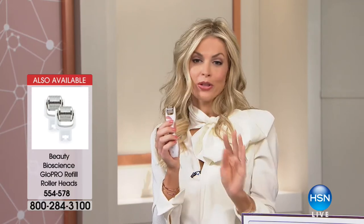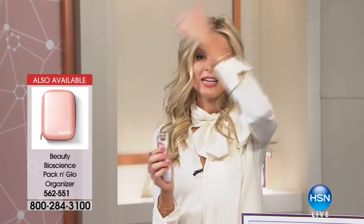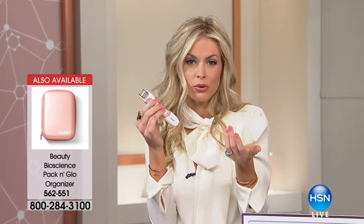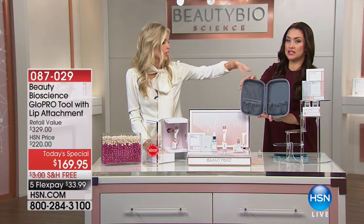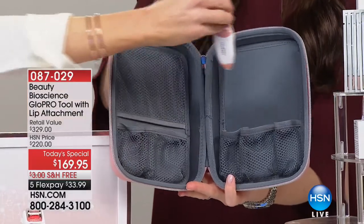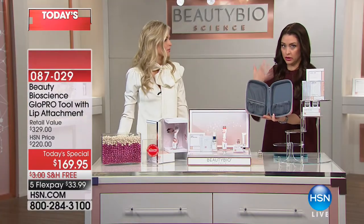I want to mention the body head plus the prep pad sold out last hour — we have some single body attachment heads available but it's very limited. We also have the eye head available separately. If you already own Glow Pro or are getting it today, those will be selling out, so act now. For the full head-to-toe glow treatment with all the heads, there's also a storage organizer available — we have fewer than 500 left of that.